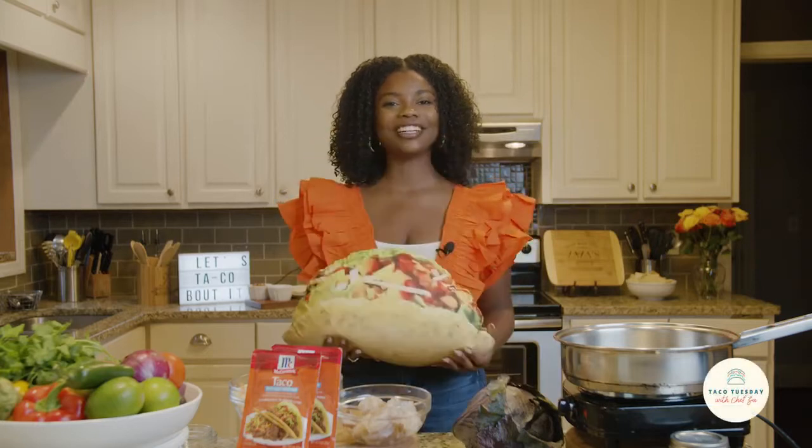Hey, my taco lovers! Welcome back to Taco Tuesday with Chef Zi. On today's episode, I will be teaching you all my world-famous recipe: Cilantro Lime Shrimp Tacos.